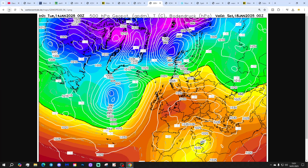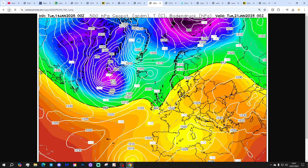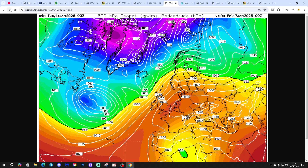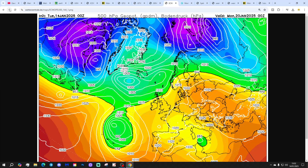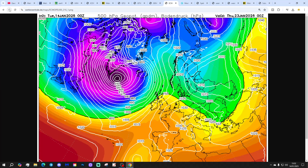GEM again shows high pressure building from the south over the weekend, then weakening by the end of the weekend with low pressure edging in from the Atlantic — not with much conviction. By day 10 we're mild with southwest winds, high pressure to the south and deep low pressure around Greenland and Iceland. The ECM looks similar — gradually weakening high pressure at the start of next week, but not convincingly unsettled at all.